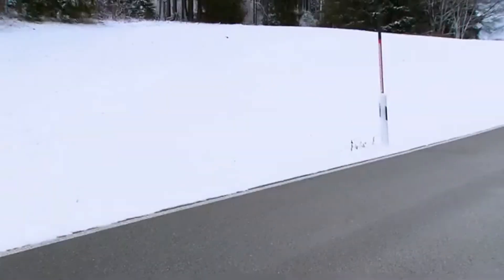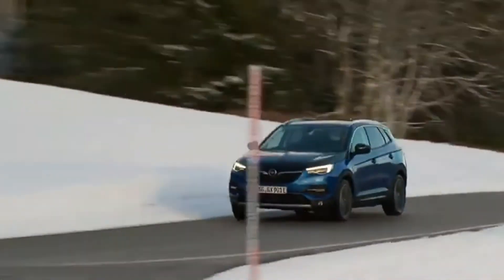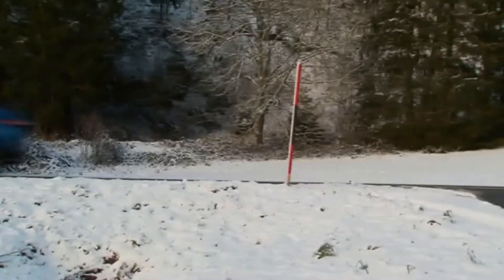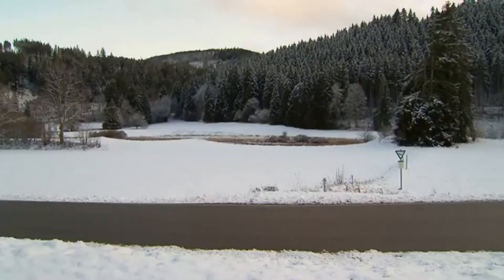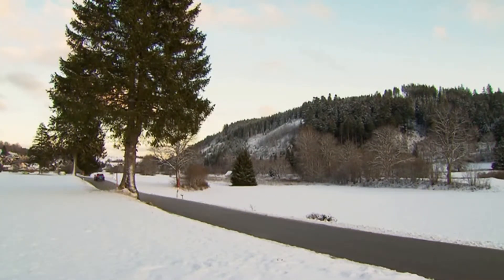With a 1.6-liter turbocharged petrol engine and an electric motor providing drive to the front wheels, the Grandland X Hybrid produces system power and torque of 165 kW, 224 HP, and up to 360 Nm of torque respectively.